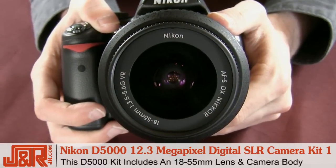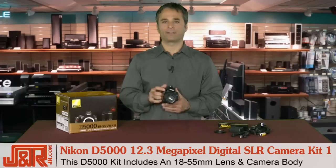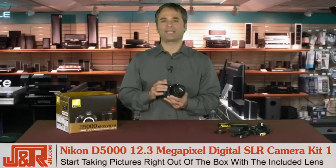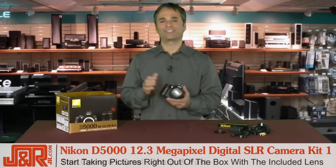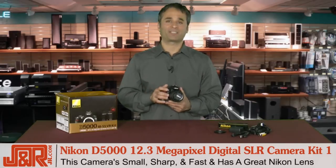With the Nikon D5000 you get an 18 to 55 millimeter lens and camera body. The lens is great, of course, because it's coming from Nikon — it allows you to get started taking pictures right out of the box. It's small, sharp, and fast. And Nikon, as you know, has some of the best glass on the market.